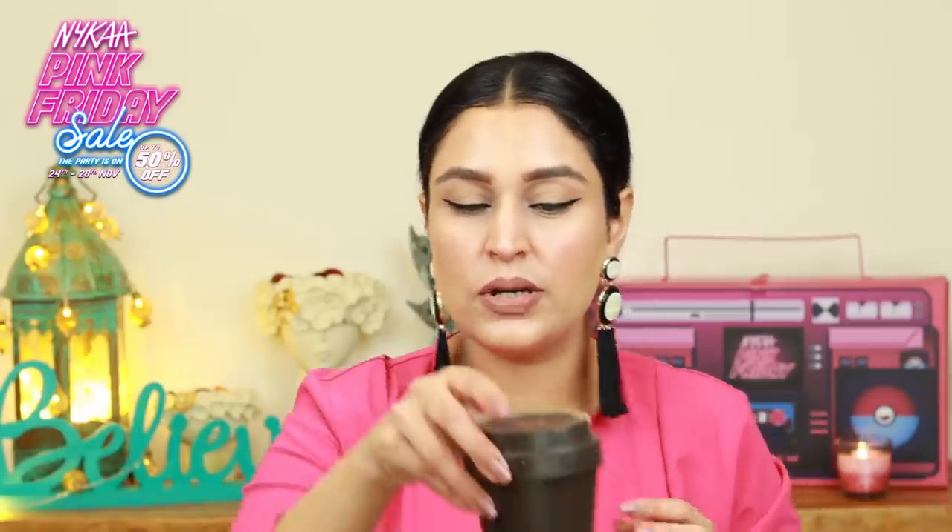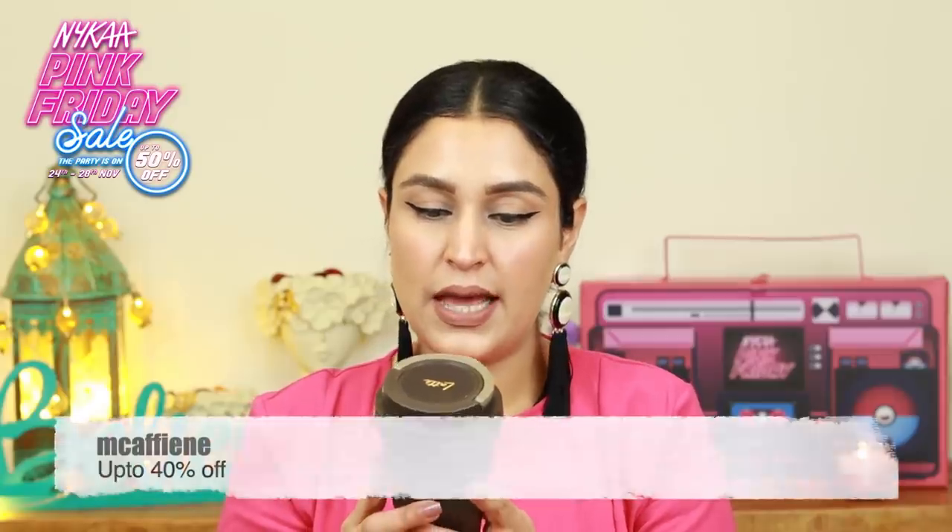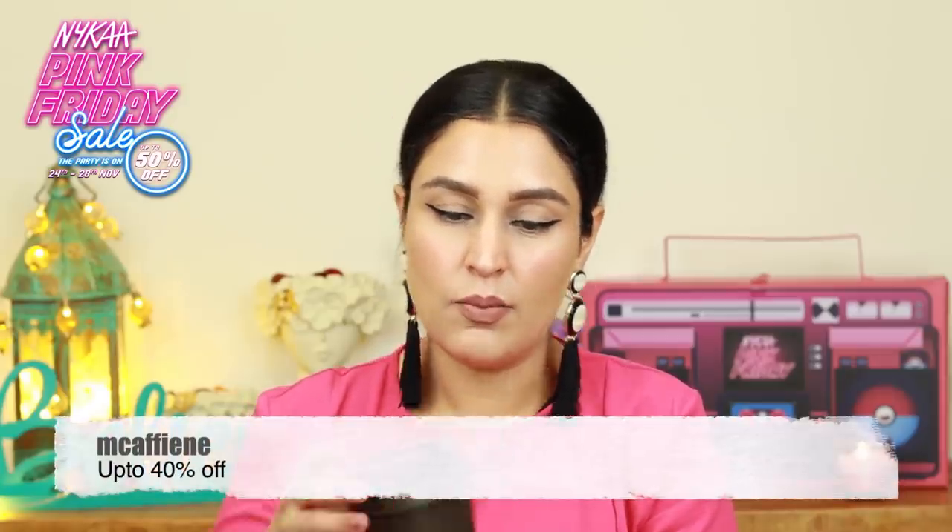And then I have another body product from M Caffeine and this is their body lotion. It comes in like a coffee mug and I'm going to twist open. So it has an opening on the top.